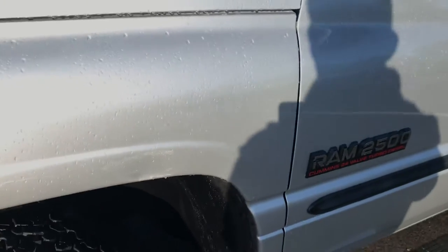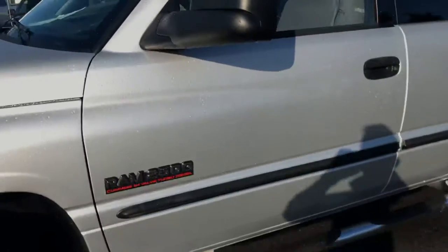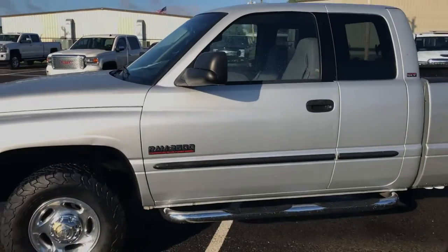This vehicle is being sold as-is. A little scratch there, but really nice truck. Power windows work, power locks work.